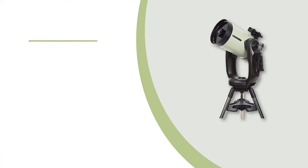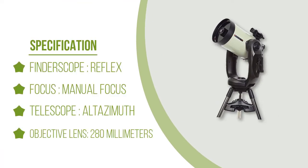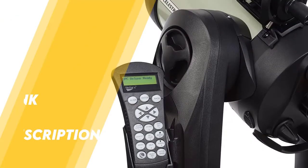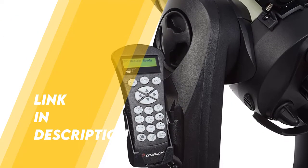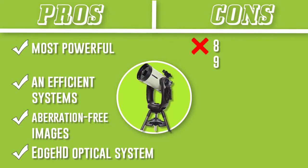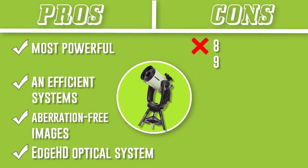As for the max magnification, it stands at 551x. The tube used is an Edge HD optical system, which is Celestron's proprietary and premium optical system for their scopes. The benefits to this design are that it corrects both coma and field curvature, resulting in aberration-free images even when using the widest of eyepieces.